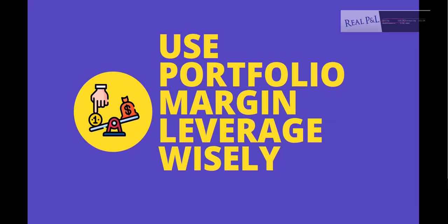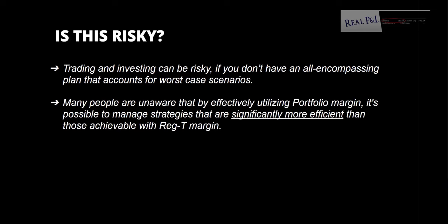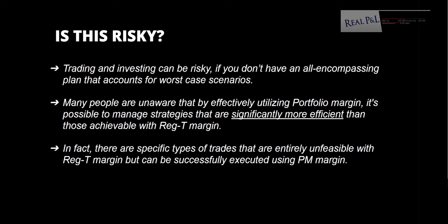Is this risky? Trading and investing can be risky, but if you don't have an all-encompassing plan that accounts for worst-case scenarios, that could be an issue. Many people are unaware that by effectively utilizing portfolio margin, it's possible to manage strategies that are significantly more efficient than those achievable with Reg T margin. In fact, there are specific trades entirely unfeasible with Reg T that can be successfully executed using portfolio margin, like the premier level five and the duck trade.